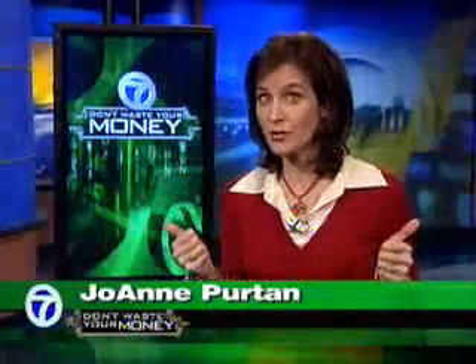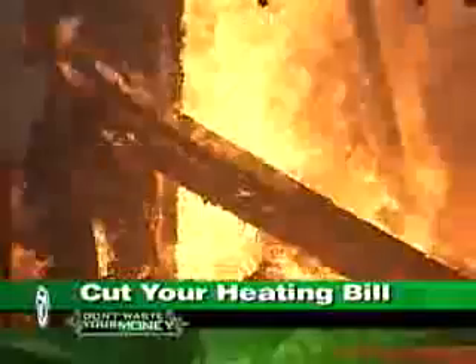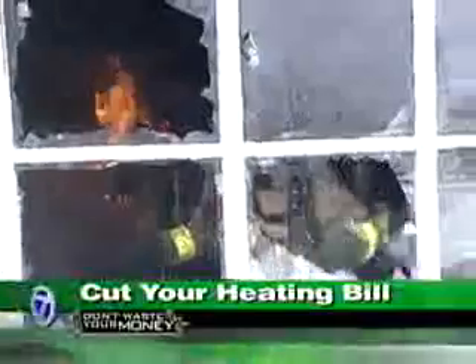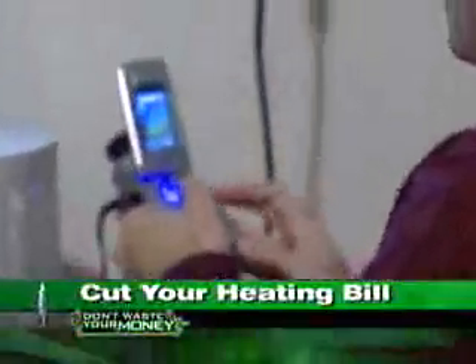Heating your home probably takes a big chunk out of your budget, so do you know where the expensive heat may be seeping out? Technology is giving us a unique look at what we can't see. It's been used for years as a life-saving tool to help firefighters find people in burning buildings to get them out alive. Now, this thermal imaging technology has become a money-saving tool for homeowners.